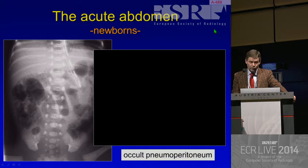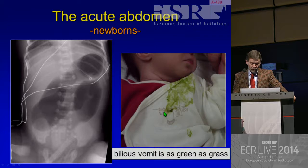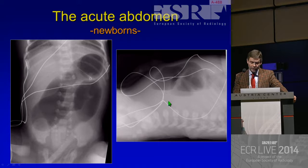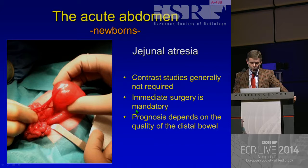Otherwise, we don't need ultrasound. Nor in this child - a one-day-old girl with bilious vomiting. And remember, bilious vomiting is as green as grass. This is real bilious vomiting; it really should be green. That's a proximal obstruction - it's a complete obstruction with dilated jejunal loops. So obviously, this is a jejunal atresia, and the child can go to surgery immediately. Don't wait too long, because these bowel loops can volvulate and can have other problems. Immediate surgery is mandatory.